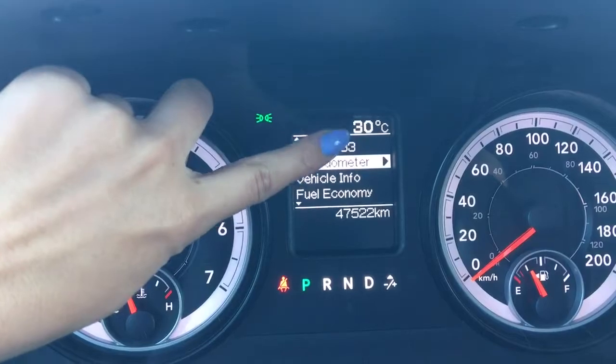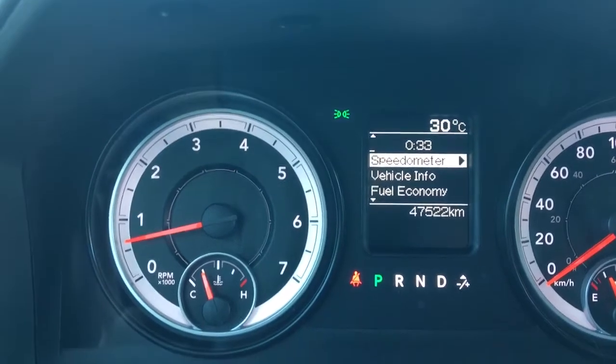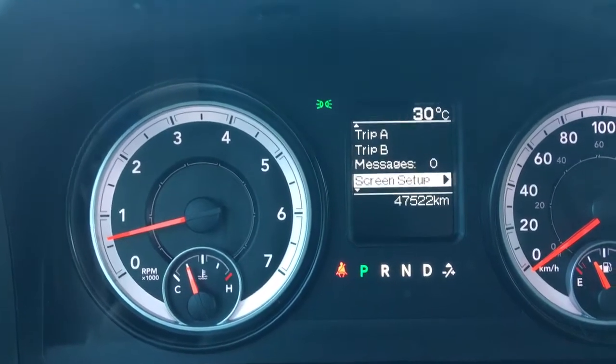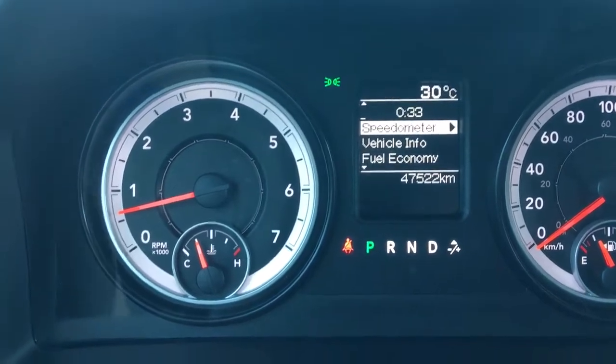As you can see it has the temperature up there, and this screen is controlled by these little buttons here. Going through the options: speedometer, vehicle and fuel, fuel economy, Trip A, Trip B, messages, screen setup, settings, and then you can turn that menu off and return to the speedometer.